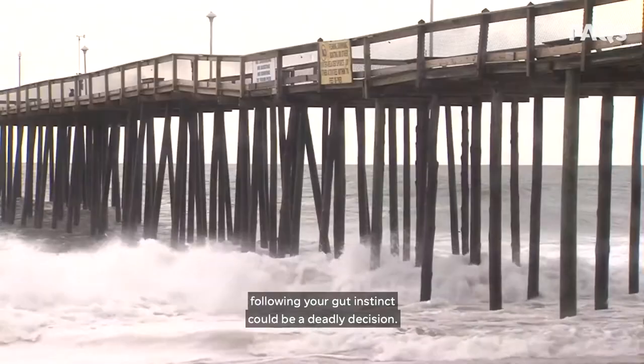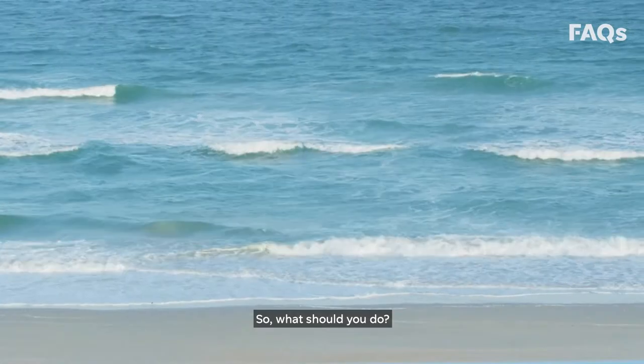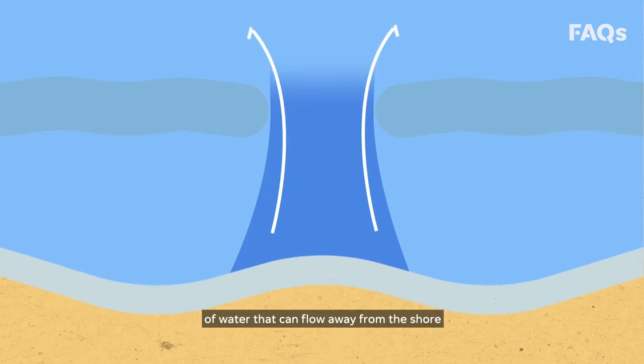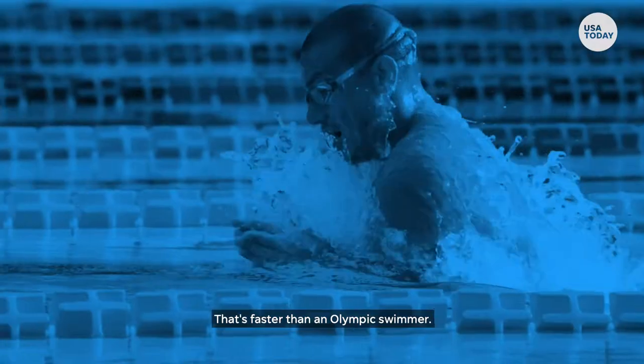If you ever get stuck in a rip current, following your gut instinct could be a deadly decision. So what should you do? We have the facts. Rip currents are powerful, narrow channels of water that can flow away from the shore at speeds of up to eight feet per second — that's faster than an Olympic swimmer.